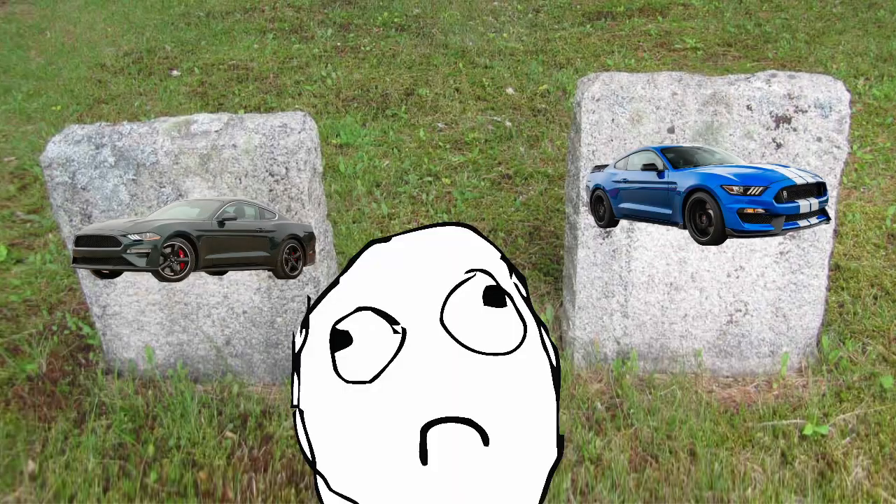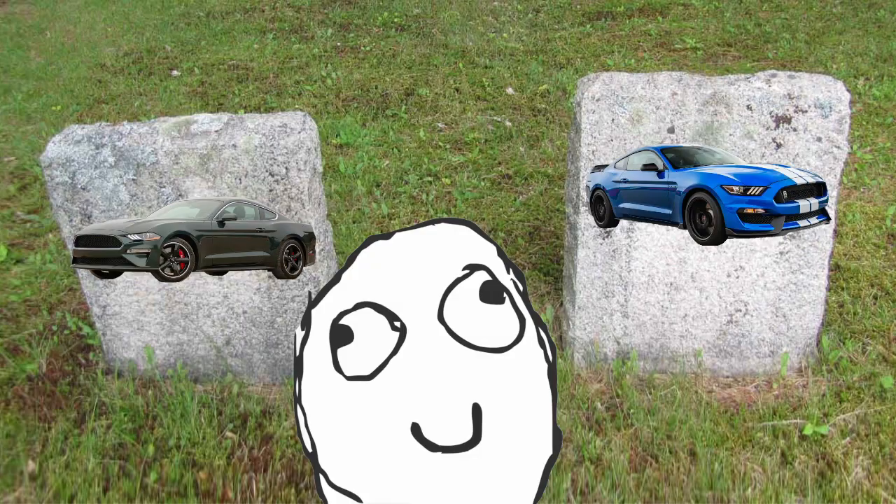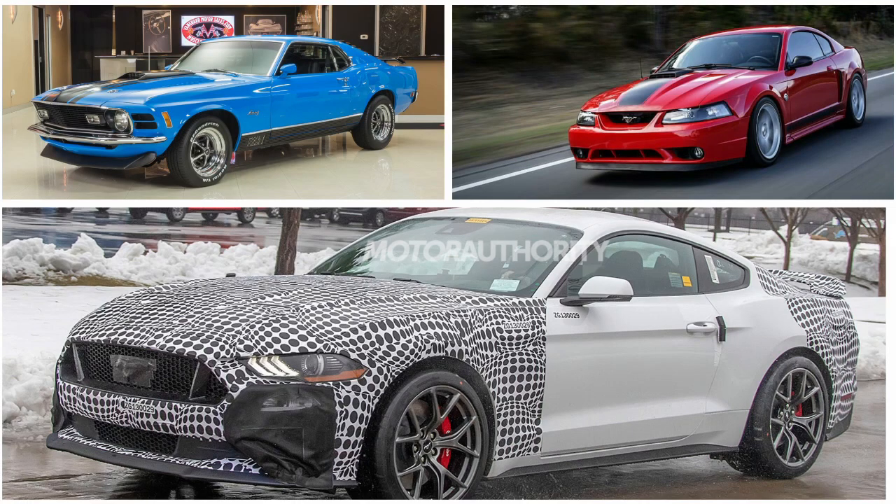If you were sad about the end of the current GT350 and Bullitt models, I've got a little news to ease your pain. Ford currently has a new version of their classic Mach 1 in the works, and it could be packing more than 500 ponies under the hood. Here's everything known so far.